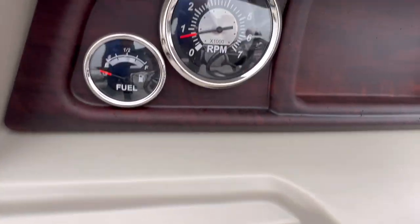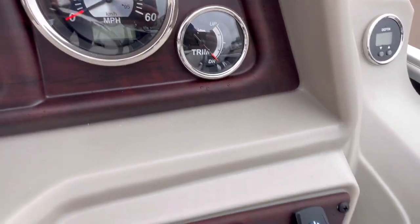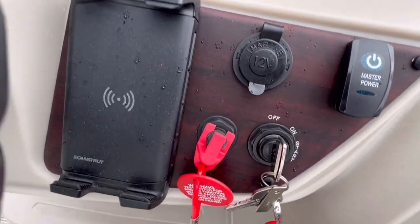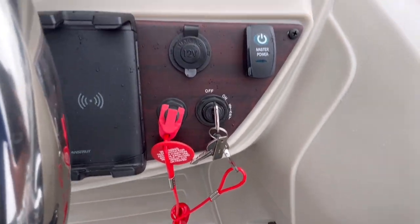There's a good look at the stereo. We got the fuel gauge, RPM gauge, your speedometer, your trip. Great spot there for your phone. I see we leave the keys in them.